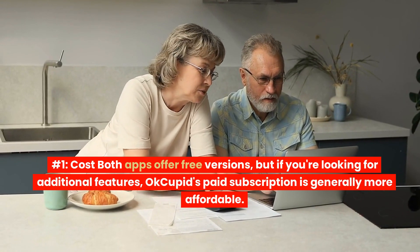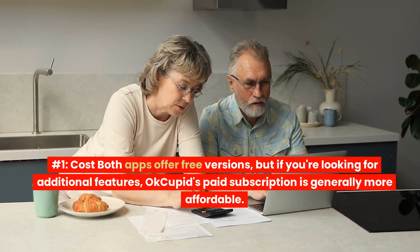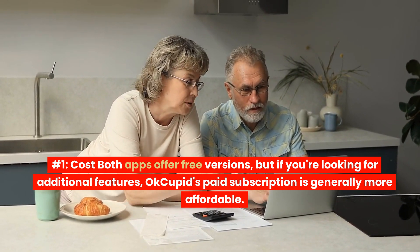Number 1: Cost. Both apps offer free versions, but if you're looking for additional features, OkCupid's paid subscription is generally more affordable.